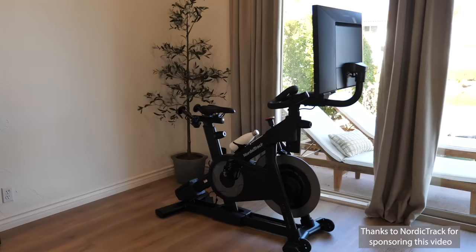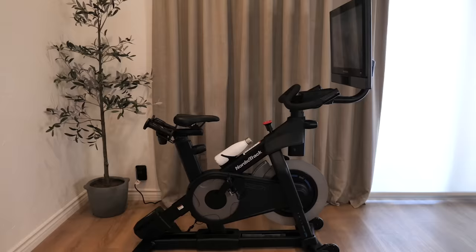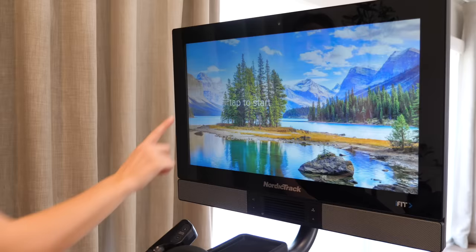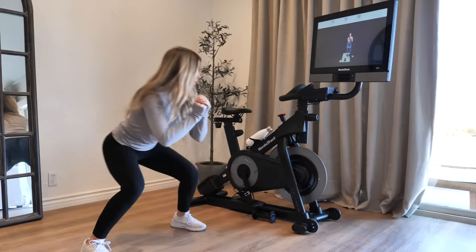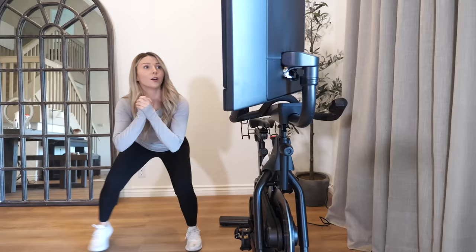I recently got the S27i Studio Bike by NordicTrack and their iFit membership to do trainer-led workouts, and you can do everything on this bike. It's small and compact but it has a large 27-inch touchscreen, so you're engulfed in the experience. With the iFit membership, it's not just workouts for your specific machine — you can tilt the screen and do a workout on the side that has nothing to do with the bike. iFit allows you to do yoga workouts, body weight workouts, HIIT workouts, cross training, and live workouts. I don't have to worry about commuting or time of day or weather; I can get my workout in no matter what.